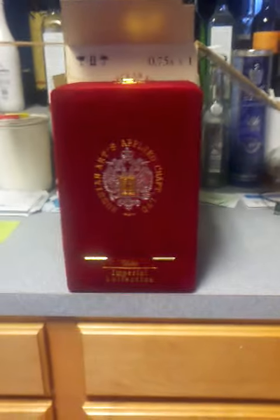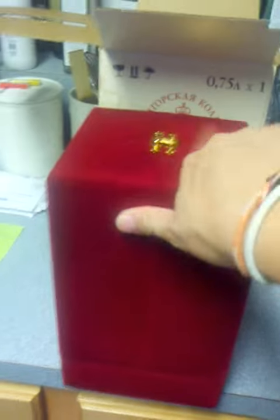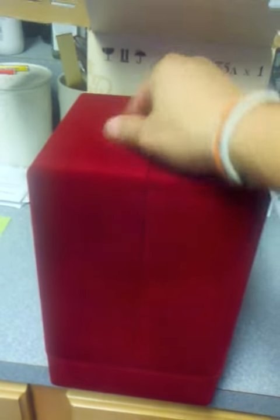This is a picture of an item I'm going to start presenting here in Texas, representing it to distributors going to pick it up. This is the outer box: Russian Arts Applied Craft Limited Vodka, the Imperial Collection. This is the outside of the box, and what you're going to get inside is just a nice soft velvety case. Now we're going to open it.